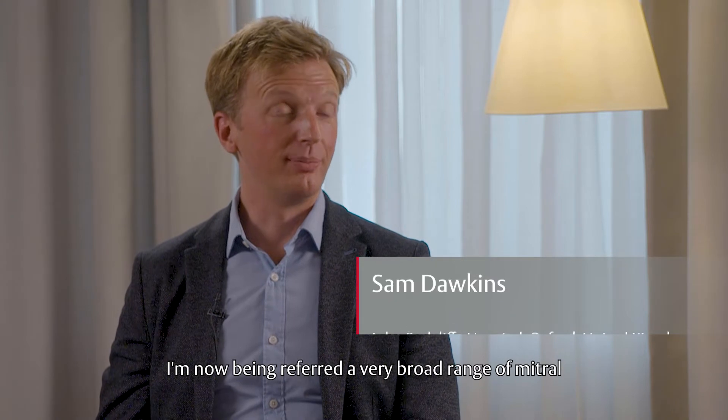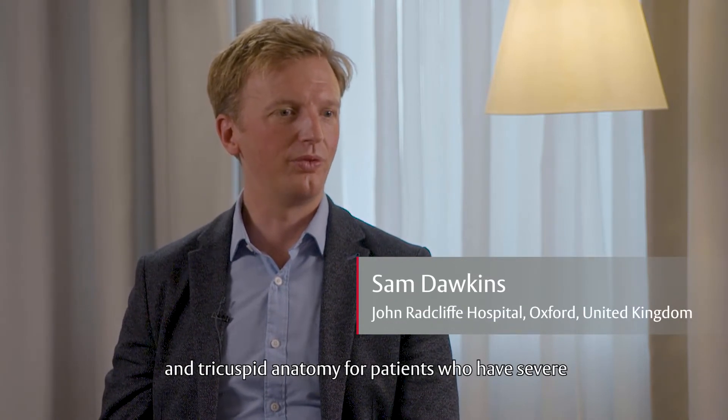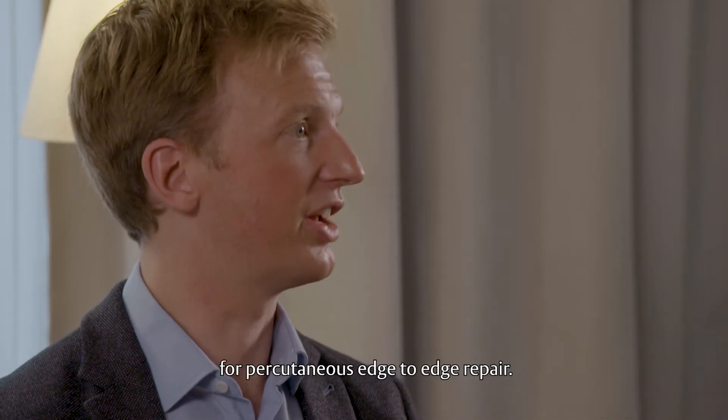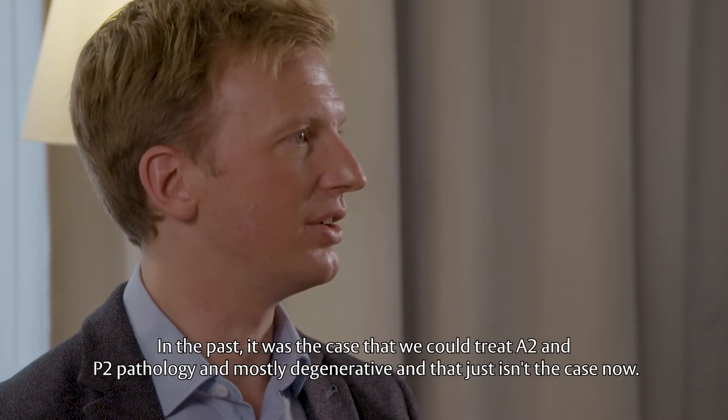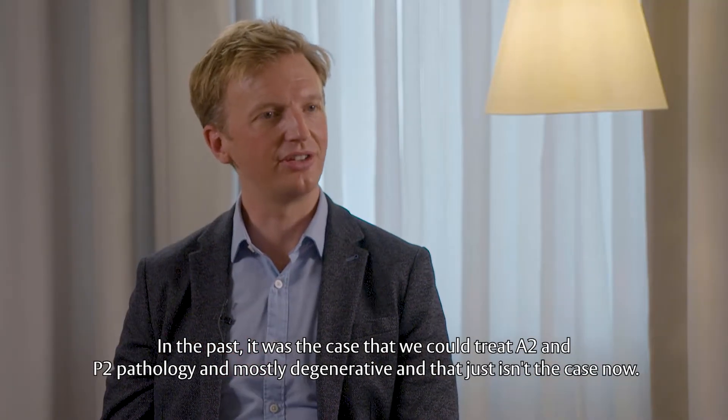I'm now being referred a very broad range of mitral and tricuspid anatomy for patients who have severe regurgitant disease for consideration for percutaneous edge-to-edge repair. In the past, it was the case that we could treat A2 and P2 pathology, and mostly degenerative, and that just isn't the case now.